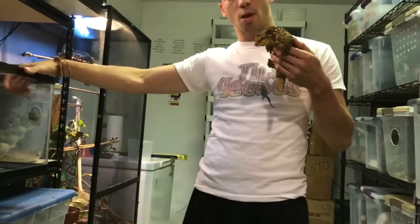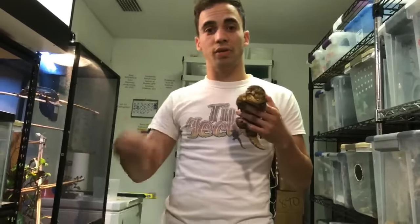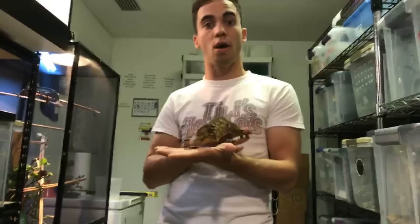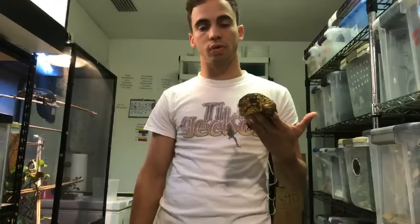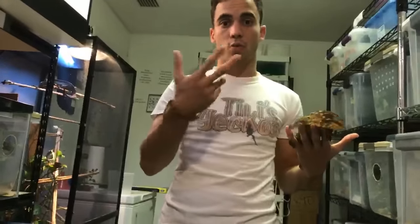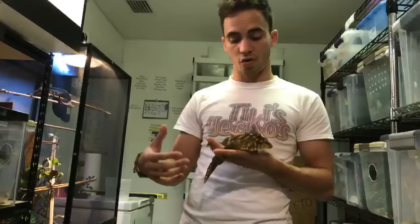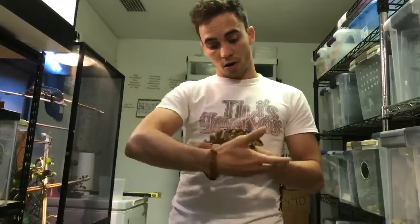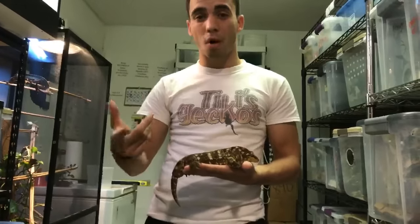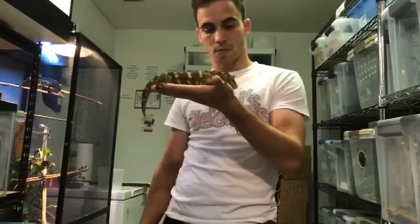I do love ackie monitors and would love to have one in the future. I've really been getting into cyclura and larger monitor species. I actually visited Ty Park's place last weekend and filmed a lot of cool stuff — I released that video this past Wednesday. I also love timor monitors and dumeril's monitors — one day I hope to have all these things.